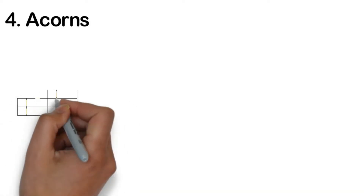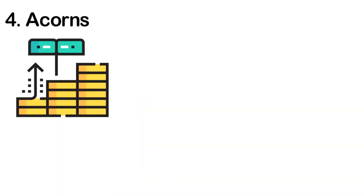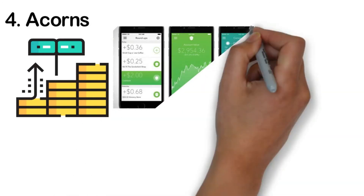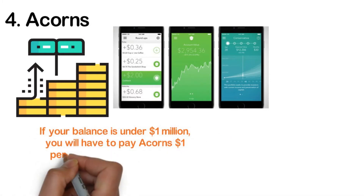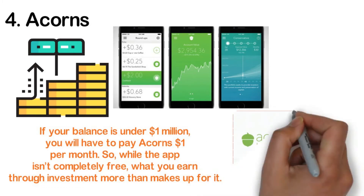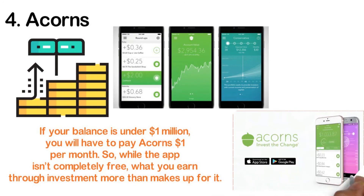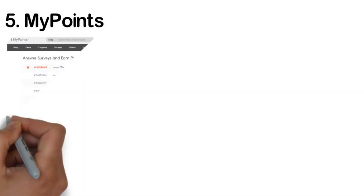Number four: Acorns. Investing is always an option when you're looking to make more money out of what you already have. The best thing about Acorns is that you can be an active or inactive user and still make some money over time. The app comes with a roundup feature that automatically tracks your transactions and invests the digital change. If your balance is under one million dollars, you will pay Acorns one dollar per month. While the app isn't completely free, what you earn through investment more than makes up for it. You can withdraw anytime without hitting a minimum or paying a fee — though the longer you keep the money, the better the investment goes.